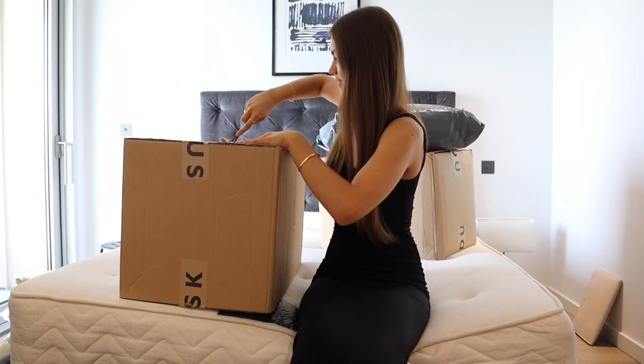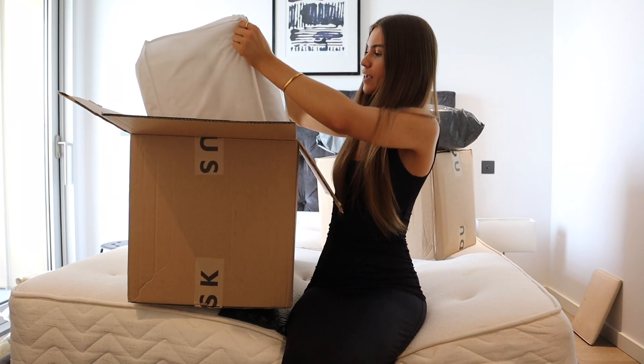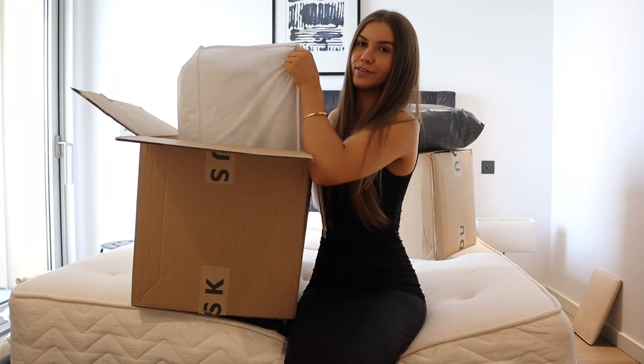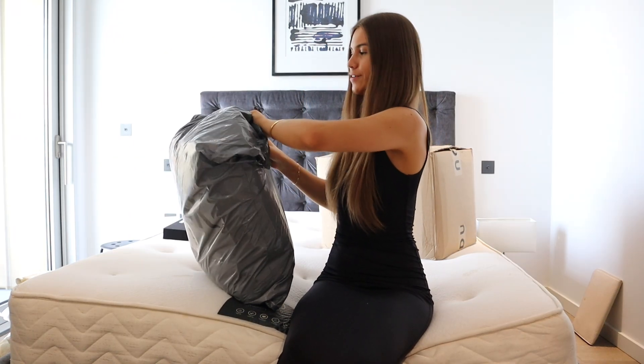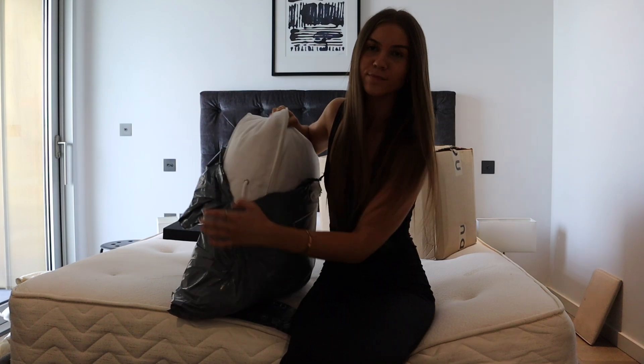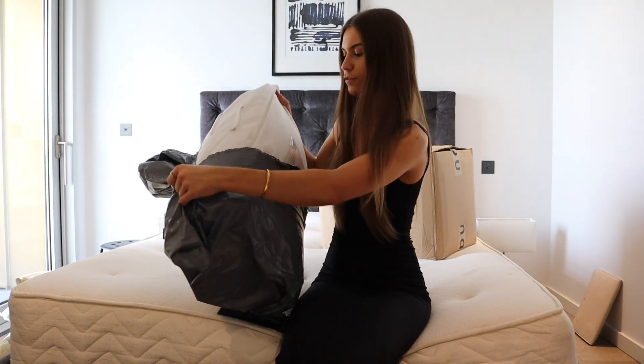Second box — this is my mattress topper and I got a supreme goose down topper which sounds so comfortable. I don't have any scissors yet so I'm using a knife. This is my duvet — I again went for a supreme goose down duvet.